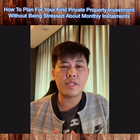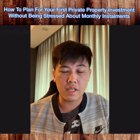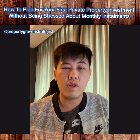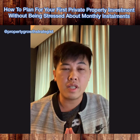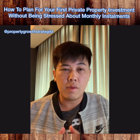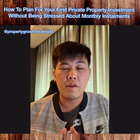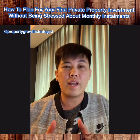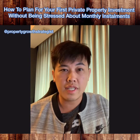It is actually not difficult to plan for your first property investment. With proper planning and financial calculations and assessment, it allows you to have almost a 99% worry-free investment. If you need any other information, check out my other videos on my Facebook page or my blog at www.propertygrowthstrategist.com. If you have any questions or experiences to share, please comment down below — I'd like to hear from you. This is Mark, Property Growth Strategist, and I'll see you soon.